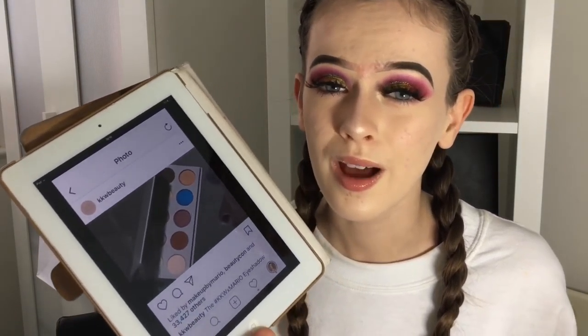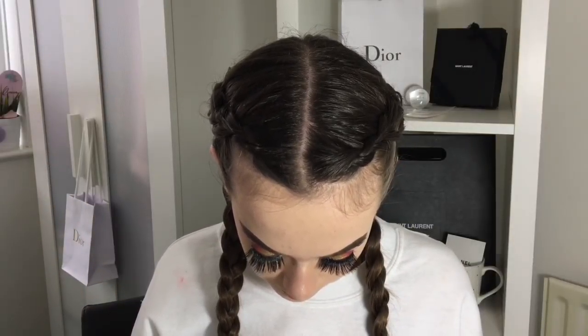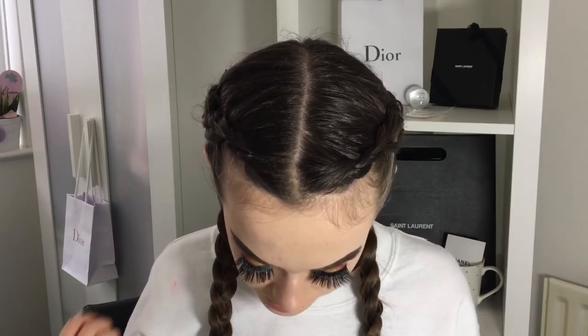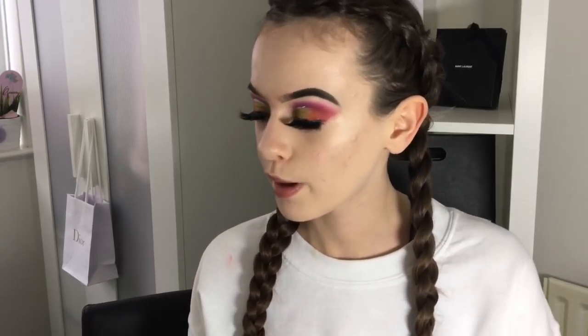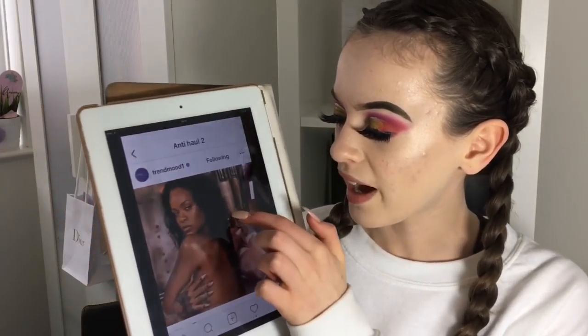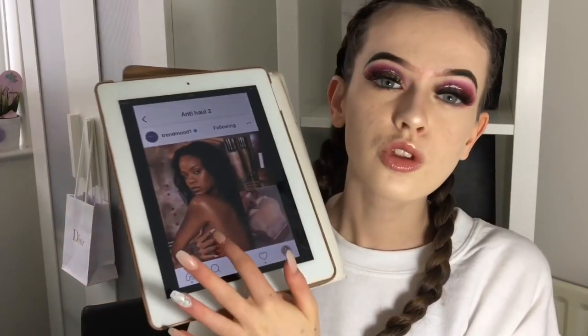Next is the Fenty Beauty Glowing Skin Summer 2018 collection — basically the body highlighter. The lighter one is beautiful and that's quite nice for pale skin tones, but I just feel it's really not worth the money at $59. I wouldn't even wear body highlighter.